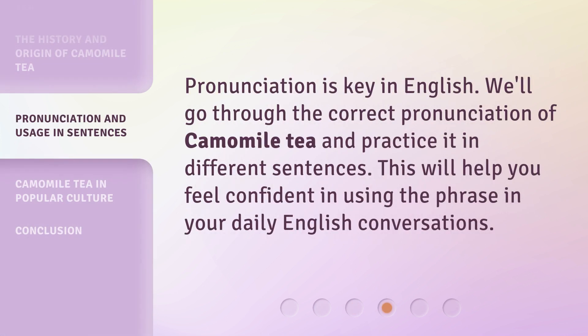Pronunciation is key in English. We'll go through the correct pronunciation of chamomile tea and practice it in different sentences. This will help you feel confident in using the phrase in your daily English conversations.